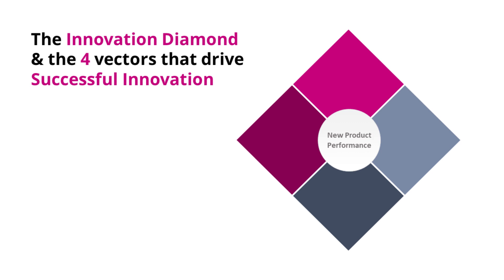The first one is that successful businesses in product development seem to have a robust, well-articulated, well-communicated, and right-on product innovation and technology strategy. That's up at the top of this diamond.